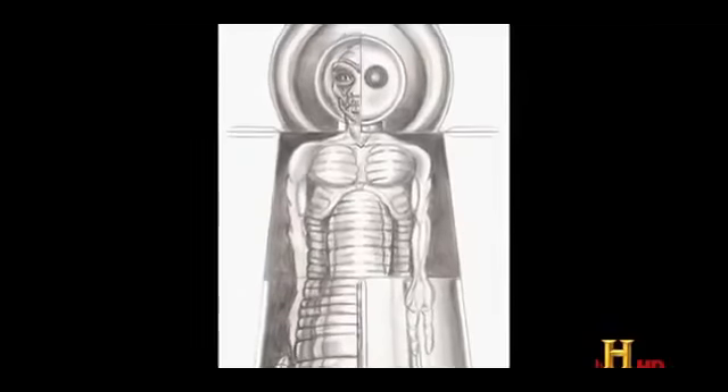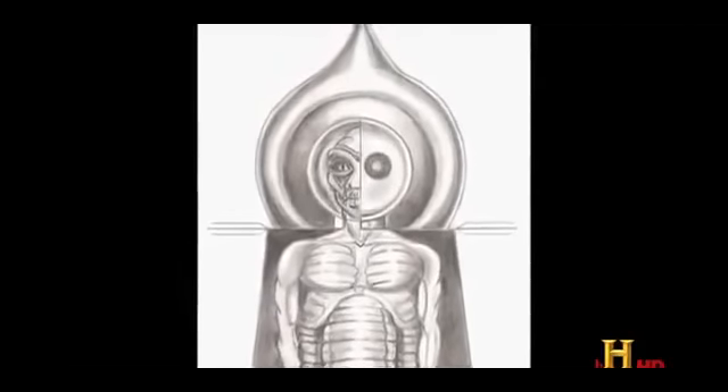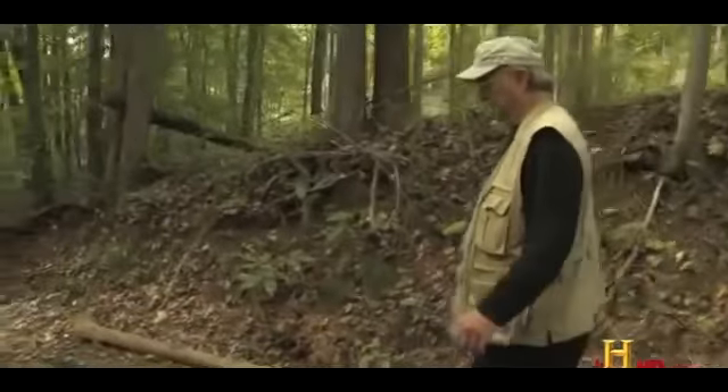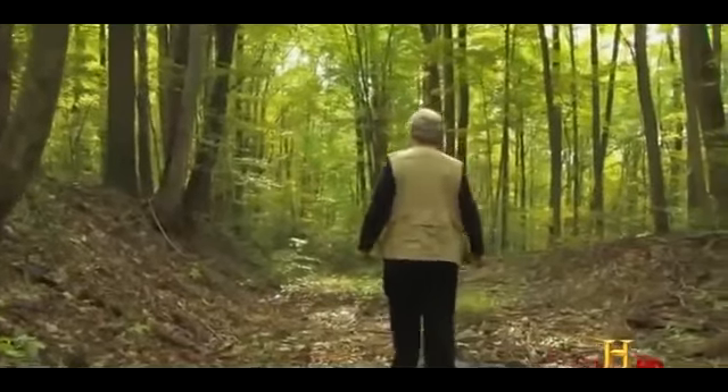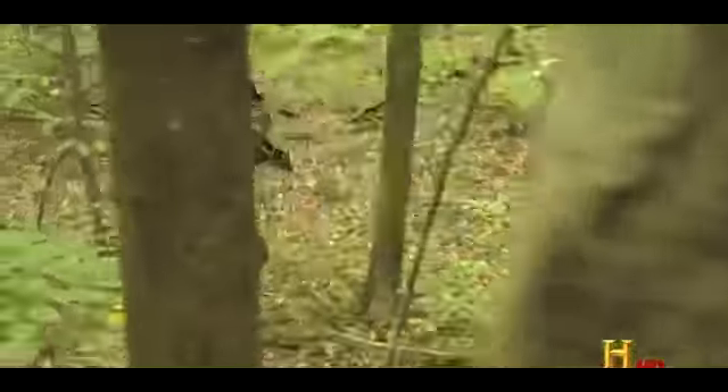Some take this recent sighting as evidence that the Flatwoods monster has returned. Others, however, are skeptical and believe that mass hysteria is a more likely explanation — or that what was seen was simply a hallucination.